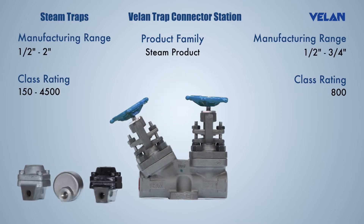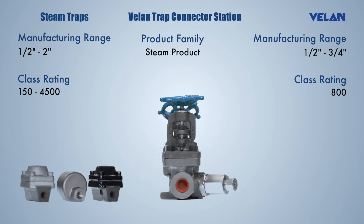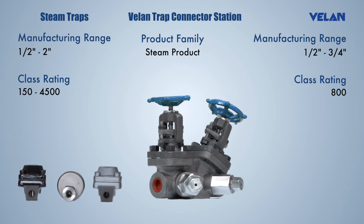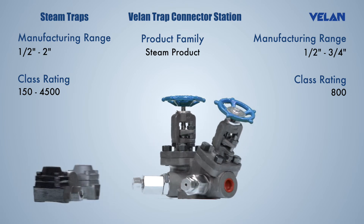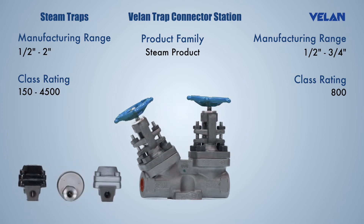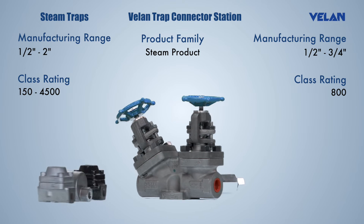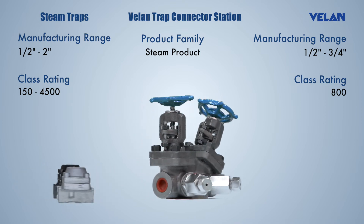Valan trap connector station (VTCS) is a compact block with two globe type valves, which enables the steam trap to be isolated from the system and allows routine maintenance. VTCS can be fitted with all universal trap connectors and is designed to ASME B16.34 and API 602 standards.